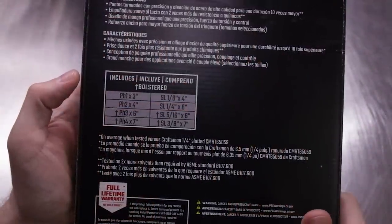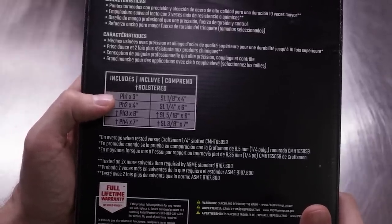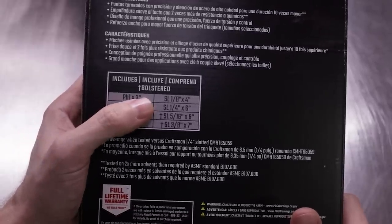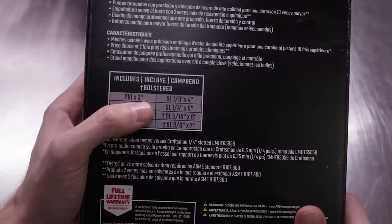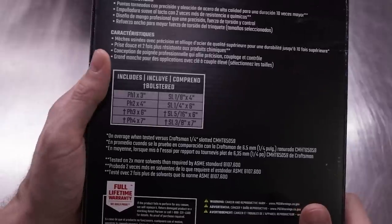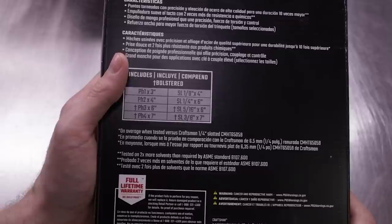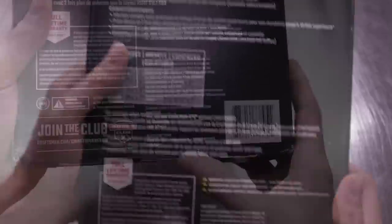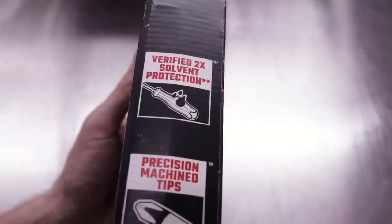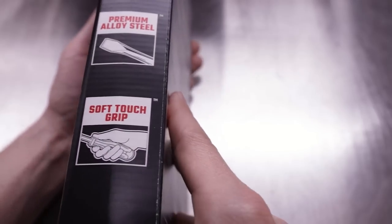So this eight-piece set is selling right now for $69.98 on Lowes.com. What's included is a PH-1 3-inch, a PH-2 4-inch, PH-3 6-inch, and a PH-4 7-inch. We've got a 1/8-inch by 4-inch flat, a 1/4-inch by 6-inch flat, a 5/16-inch by 6-inch, and a 3/8-inch by 7-inch flathead. No stubbies in this set — one thing I'd like to have seen — but we do have two smaller, more precision-tipped screwdrivers in the set. On the side of the box, we've got verified two-times solvent protection, a precision machine tip, premium alloy steel, and a soft touch grip.